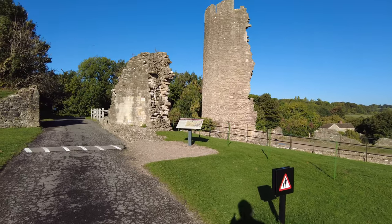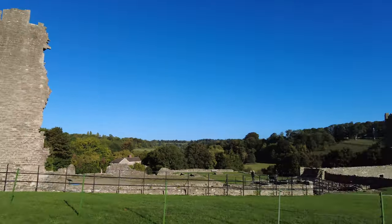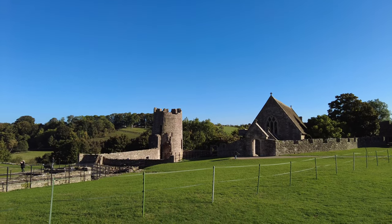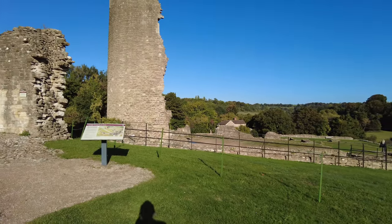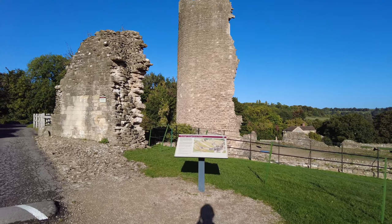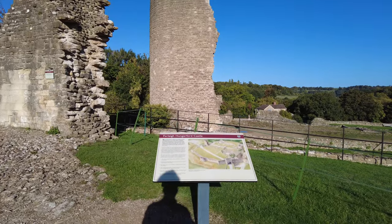Thomas actually got into trouble for building this because he crenelated it — made it a castle. You can still see some of the crenelation on top of the towers there. You needed a license, a permission from the king to do that, so he had to get a pardon from the king in 1383 because he hadn't done so.